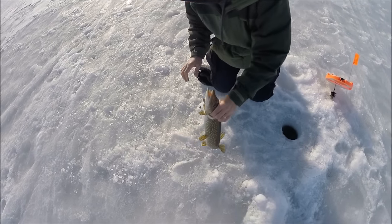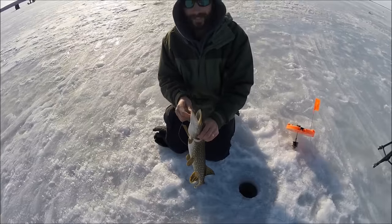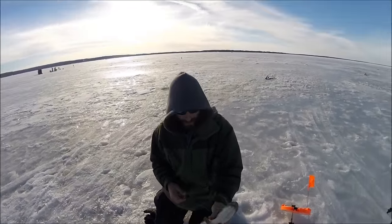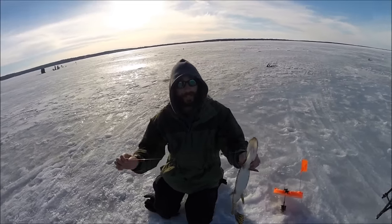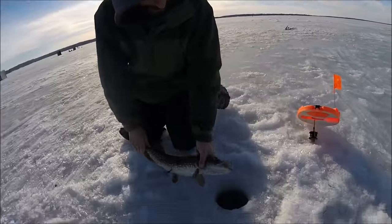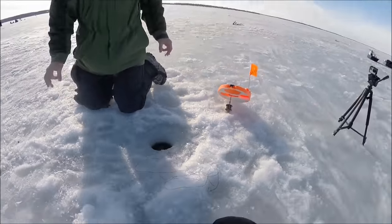The key with this one was you had to use a fluorocarbon leader. So for all you watching Josh's channel right now — the key is 30 pound fluorocarbon. This is Gamma high-end fluorocarbon. Nice little pike — down she goes.